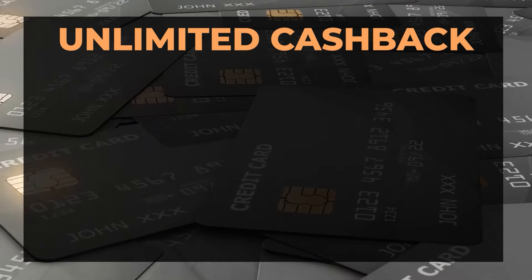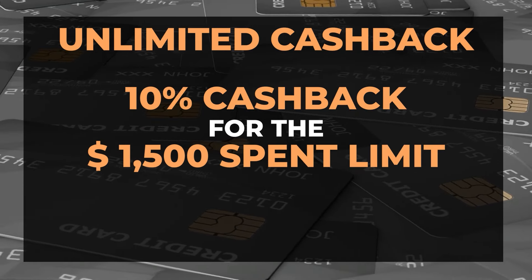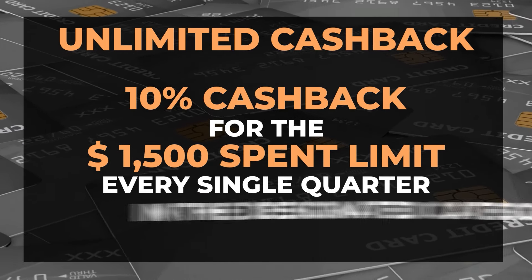Here's the exciting part: if you apply the unlimited cash back match, you would effectively be getting 10% cash back for the $1,500 spend limit every single quarter in the designated category. For other purchases, you'll earn 1% cash back, and with the cash back match, it becomes 2%.